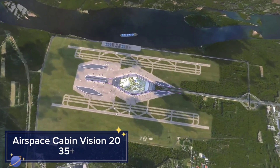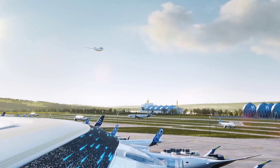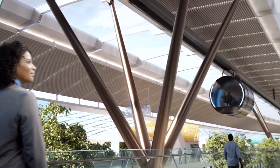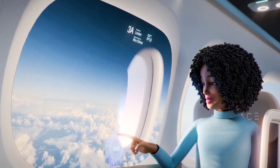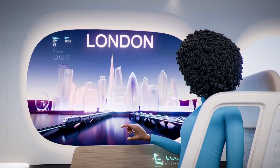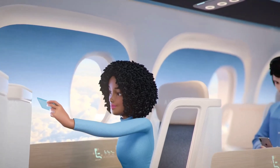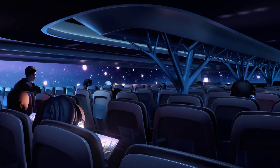Airspace Cabin Vision 2035 Plus. Airbus's Airspace Cabin Vision 2035 Plus reimagines the passenger experience in future aircraft, focusing on enhancing comfort, convenience, and sustainability. Featuring modular seating, personalized spaces, and smart cabin technologies, this concept aims to provide a more enjoyable and customized flight experience. Passengers can enjoy features such as customizable lighting, climate control, and entertainment options, tailored to their individual preferences.